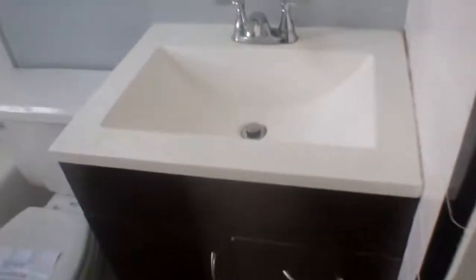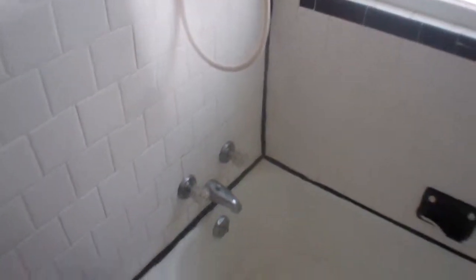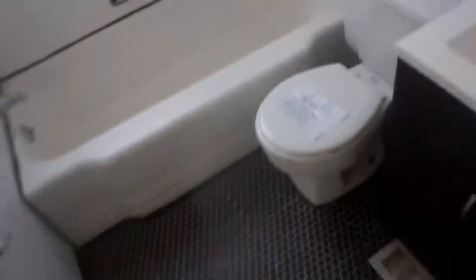Last on this floor is the half bath. They've got some newer fixtures, but it still needs some work. And this is where it used to go upstairs — they've got it blocked off.